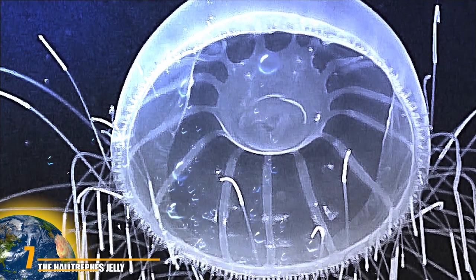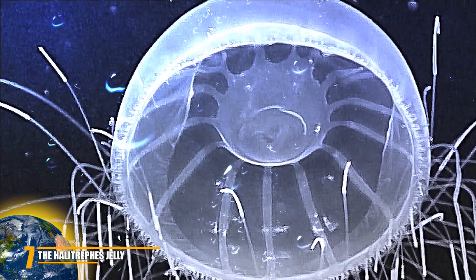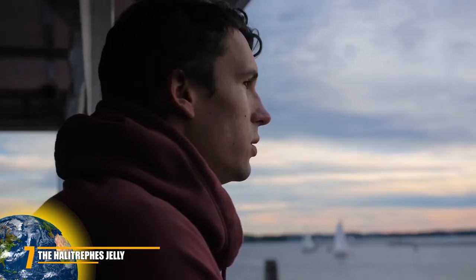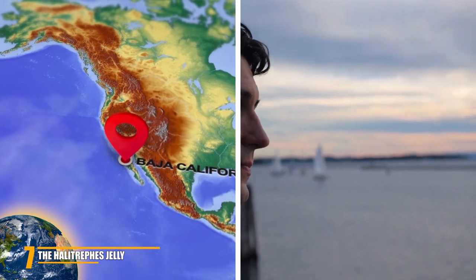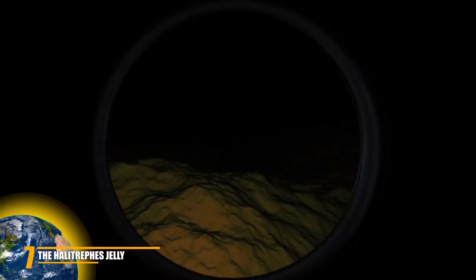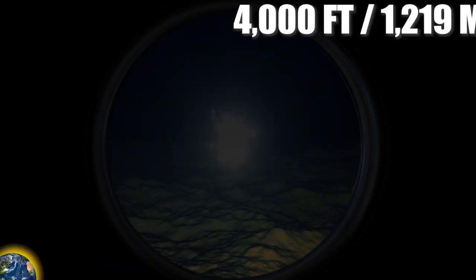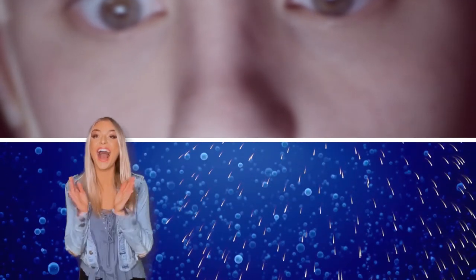Number 7: The Halitrophes Jelly. Number 7 on this list belongs to an incredibly strange yet hypnotizingly beautiful creature. Jellyfish are already alien-like, but the halitrophes jelly takes it up a notch. Researchers were on a mission to gather ocean samples off the Baja California Peninsula, Mexico, when the Nautilus submarine ROV Hercules crew spotted something fluorescent floating by their windows 4,000 feet below the surface. They were stunned — they thought they were looking at an explosion happening underwater, like a firework on the 4th of July.